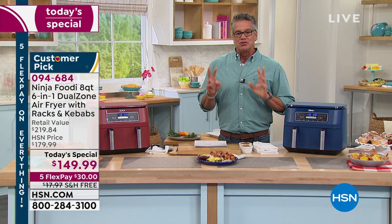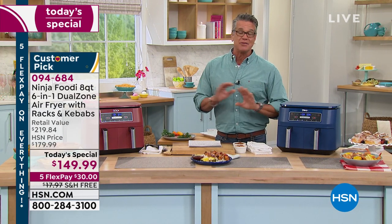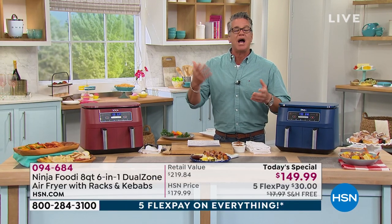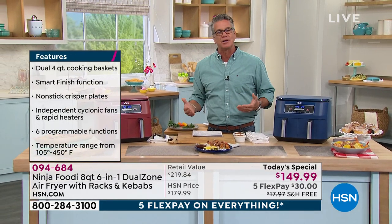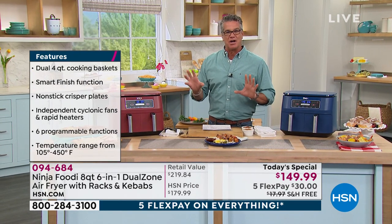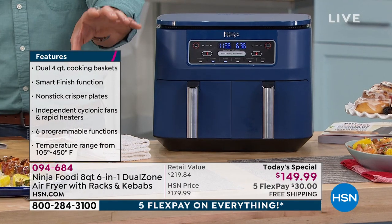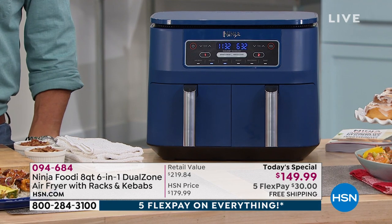It's the eight-quart, six-in-one, dual-zone air fryer. The reason they call it dual-zone — and I've never seen this before in any other air fryer — is you've actually got two zones, like an upper and lower oven. Somebody has finally come up with an air fryer with dual-zone technology, so you can cook your steaks or burgers on one side and your fries, veggies, and Brussels sprouts on the other.